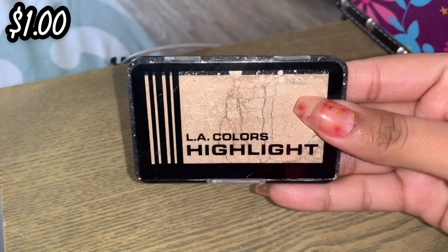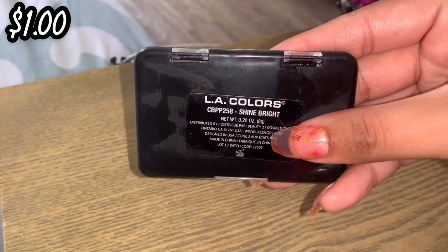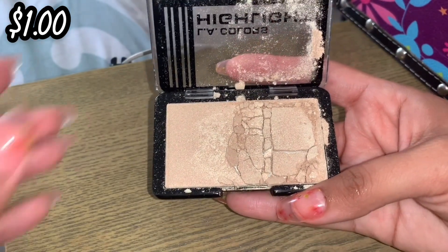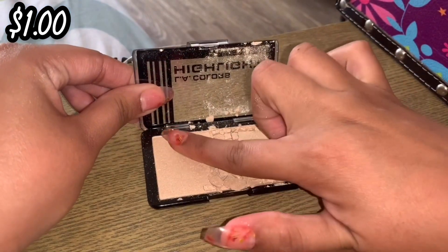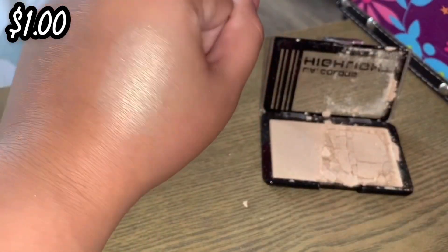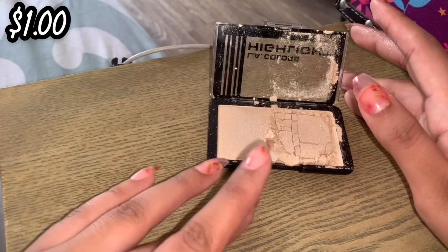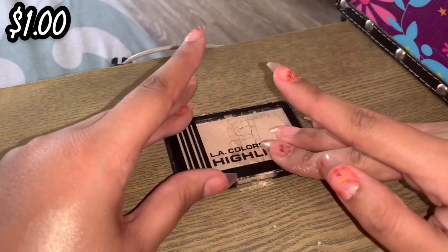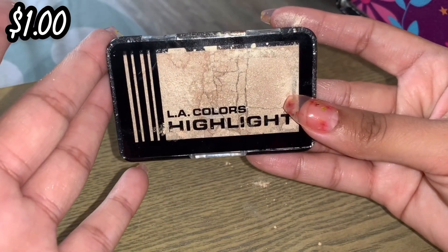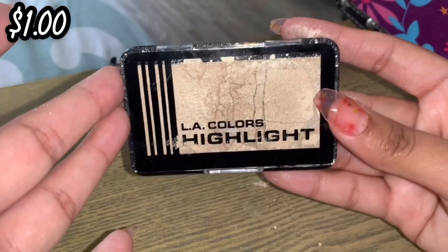The next highlighter is another one available at Dollar Tree — this is the Ellie Colors highlight in the shade Shine Bright. This one's pretty beat up and broken; I've dropped it a couple of times and need to repress it. It's a really, really yellow highlighter but it packs a punch and it was only $1. I'm going to keep this. I'll do a whole Ellie Colors roundup video on all my Ellie Colors products.